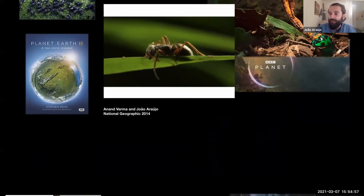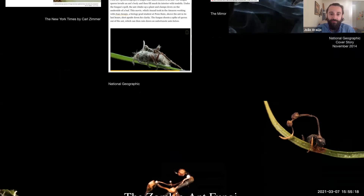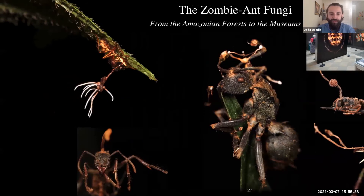If you're interested to learn more, you can search zombie ants or entomopathogens — there will be links from National Geographic, the New York Times, and many other places. They are often featured in museum exhibits as well. I'd like to thank the Florida Museum for the invitation to talk about these super cool fungi, my family that always supports me in studying these crazy organisms across the globe, and Matt Smith for the invitation. Thank you all very much for being here.